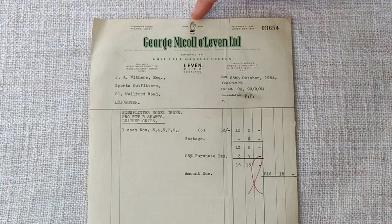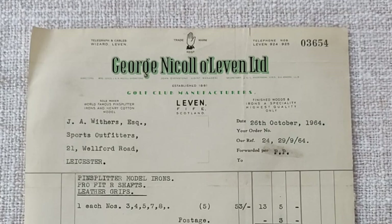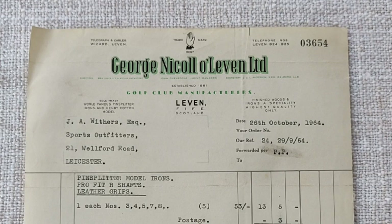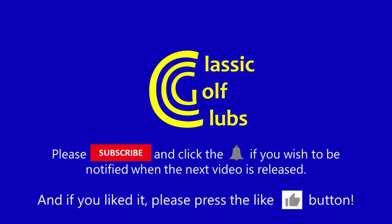An interesting little piece of history. We've got the George Nickel hand of friendship trademark as well, and the address for George Nickel. Telegraph and cables: Wizard. Wizard was a trade or club name that George Nickel used for many years — finished woods, irons, highest quality only. So a nice little piece of history there.